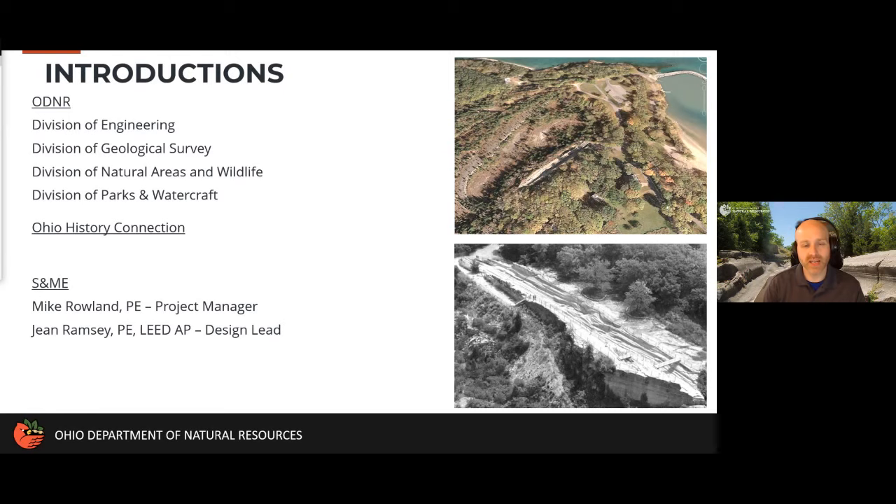I wanted to acknowledge some of the other organizations involved. When you have a site as remarkable as the glacial grooves and say you want to do some work to improve visitor experience and preservation, it's such a unique project that people come out of the woodwork hoping to be involved. We've had people from the Division of Engineering, the Division of Geological Survey, Natural Areas, Wildlife, the park manager Chris Ashley, the Ohio History Connection, and representatives from SNME Inc. — Mike Roland and Jean Ramsey — who you'll be hearing from shortly.